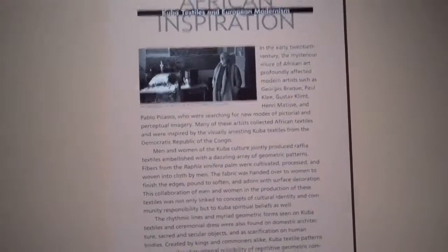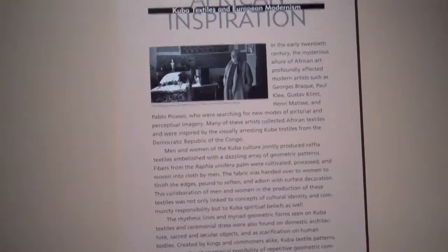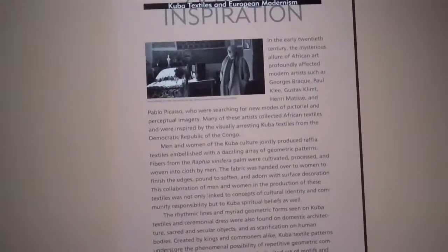I'm here at the Los Angeles County Museum of Art and I thought I'd share some of these textile designs. They're Kuba textiles and European modernism.